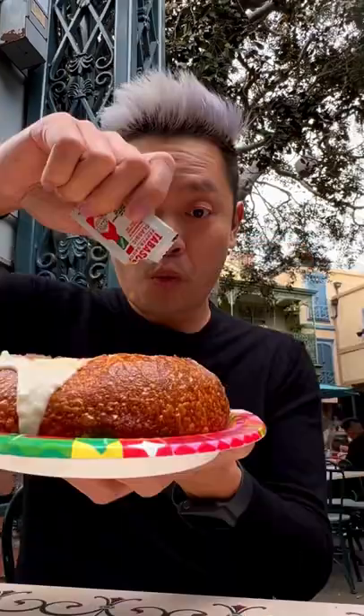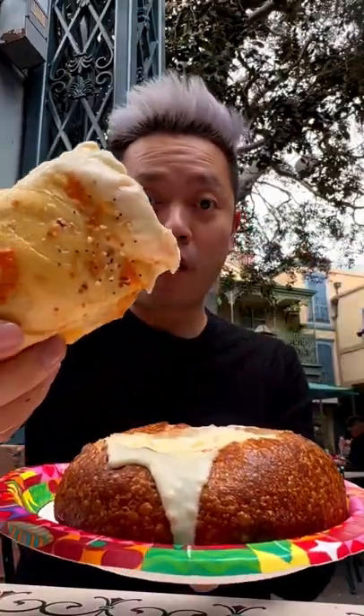Crack open that bagel twist, add some Tabasco to your soup if you'd like, go ahead and dip in that bagel twist and enjoy. I love doing this hack every time I come to Disneyland and I love the clam chowder.